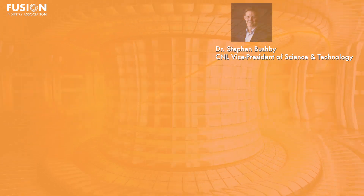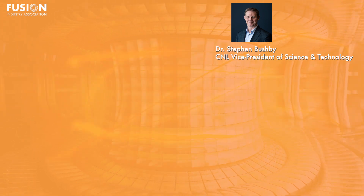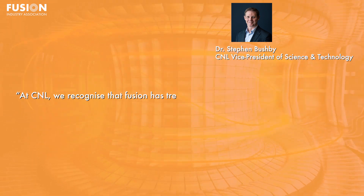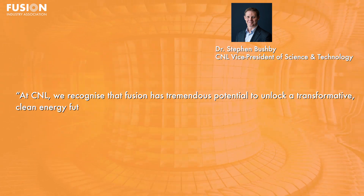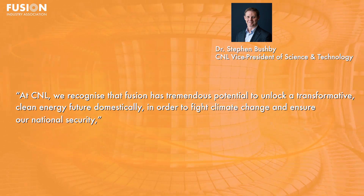CNL Vice President of Science and Technology, Dr. Stephen Bushby, said at the Canada Nuclear Day event: "At CNL, we recognize that fusion has tremendous potential to unlock a transformative clean energy future domestically in order to fight climate change and ensure our national security."